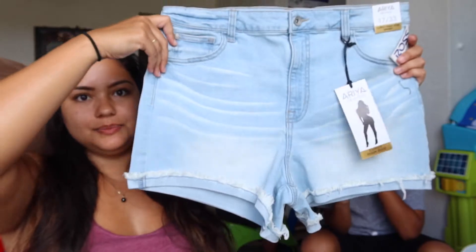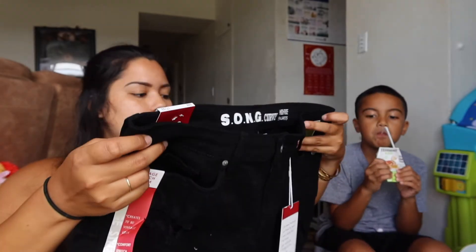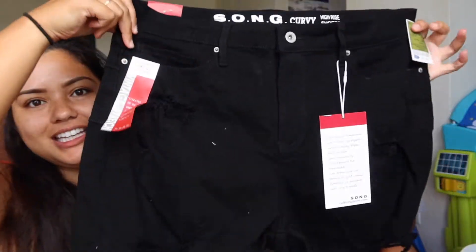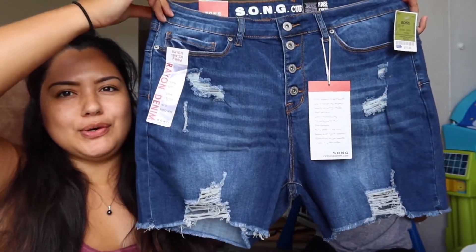Then I got some shorts because I need some new ones. I wear the same three shorts every single day, so I needed some new ones. These are from the brand Aria and they were $10.99 — not a bad deal at all. I also got these just basic black ones, which were $11.99. And these ones look so cute — it's kind of like a shorts-capris vibe. I've always wanted to try these, so I'm trying them, and these were also $11.99.